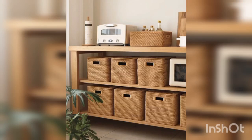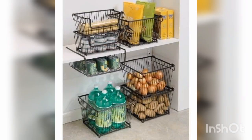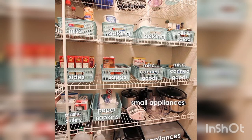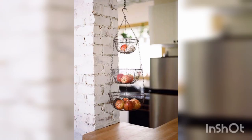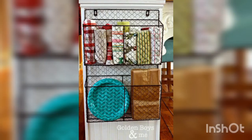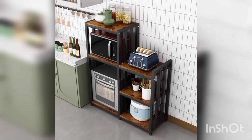Hello guys, welcome to our channel Decor Ideas. In this channel we share so many designs and styles of home decorations, like bedroom, living room, study table, bathroom design, kitchen design, etc. In this video we are going to discuss kitchen basket designs for your home. If you have not subscribed to our channel, please do subscribe and also press the bell icon.